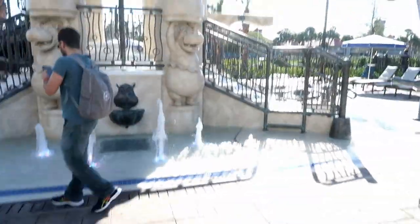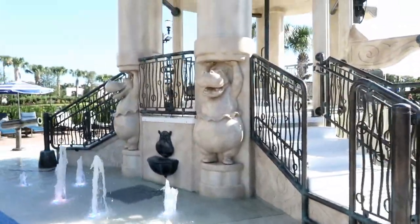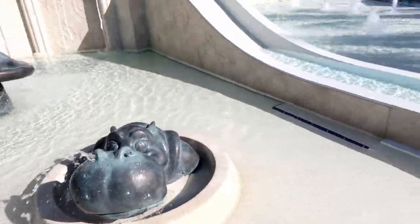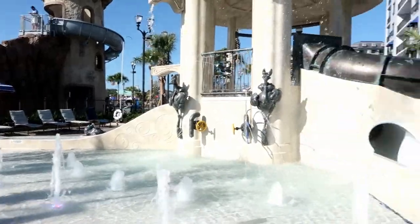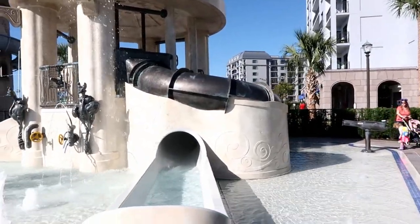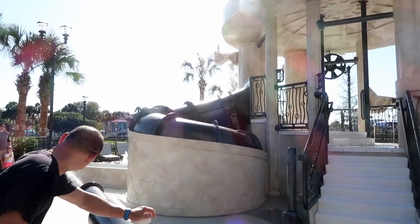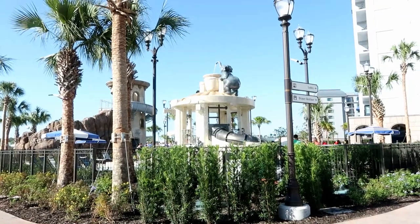We're at the water play area, themed to Fantasia. This is so cute — I wish I was a little kid so I could play in this. There are two slides of different sizes for different-aged kids. Jim is shooting a cannon. We initially thought there were three slides, but it's actually two — the same slide just appears to go down two different ways.